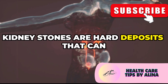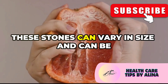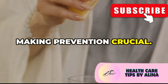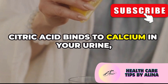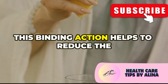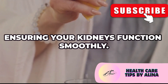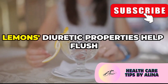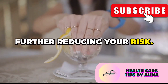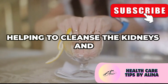Kidney stones are hard deposits that can form in your kidneys, often causing severe pain, and can be quite debilitating — making prevention crucial. Citric acid binds to calcium in your urine, making it harder for stones to form. This binding action helps reduce the risk of stone formation, ensuring your kidneys function smoothly. Plus, lemons' diuretic properties help flush out your system, further reducing your risk, as diuretics increase urine production to help cleanse the kidneys and urinary tract.